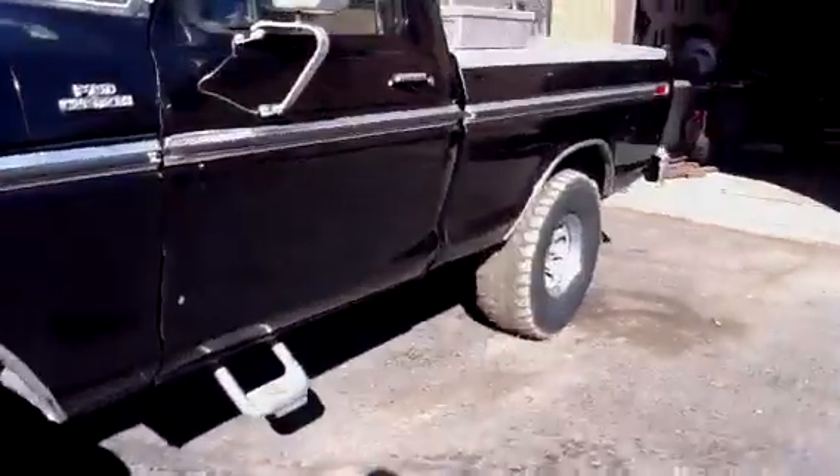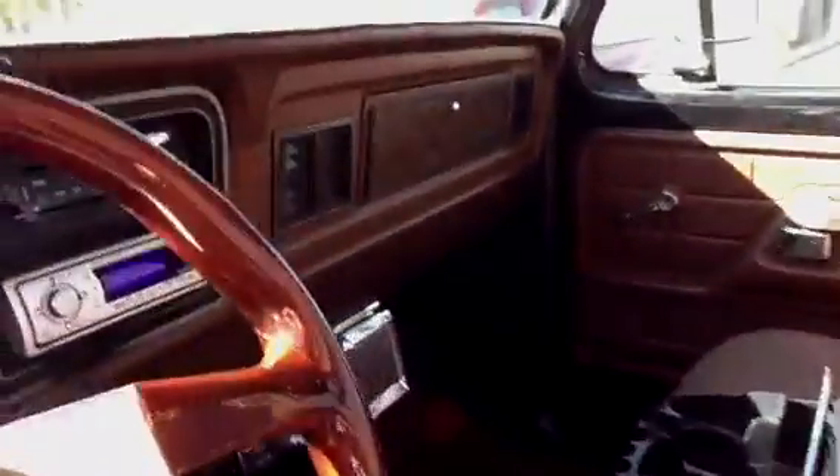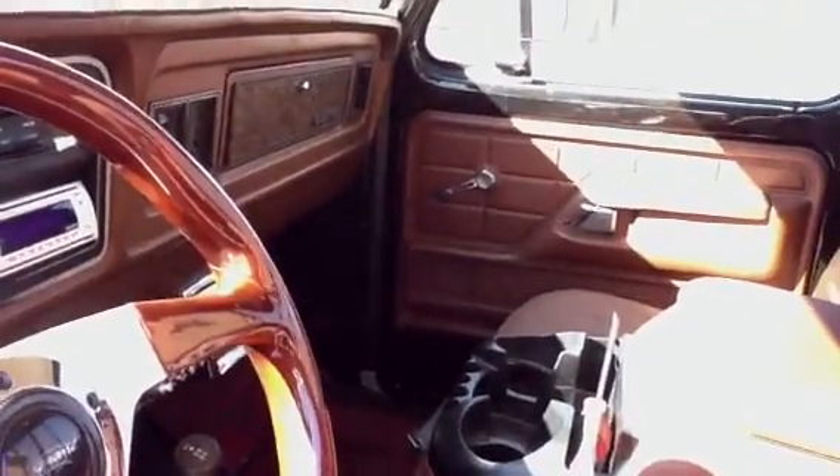I'll show you the inside. The only thing I did in here was put the steering wheel in it. Everything's in nice shape though — the seat and everything. Like I said, I do custom paint work so I'm going to airbrush the dash and the door panels and the ceiling panel to match that wood grain on the steering wheel.